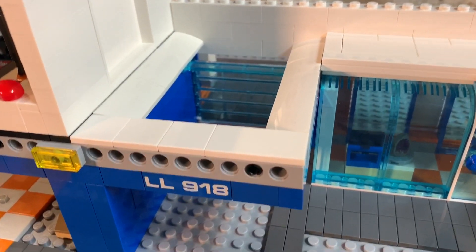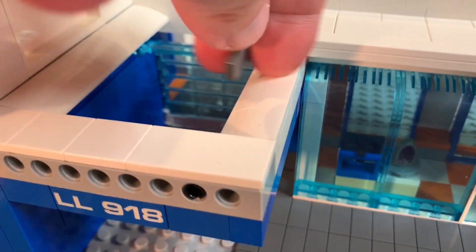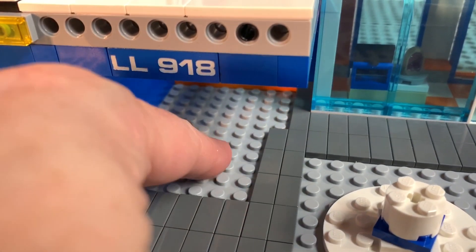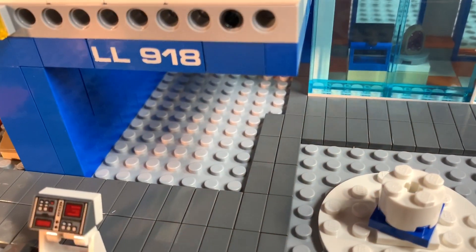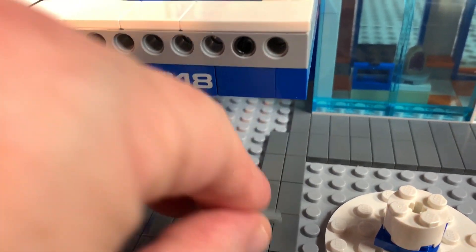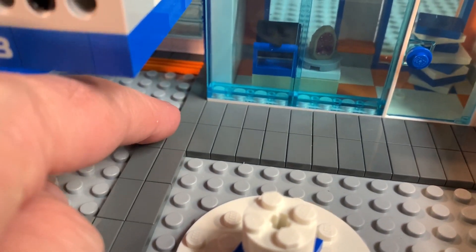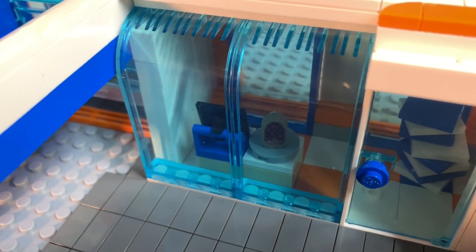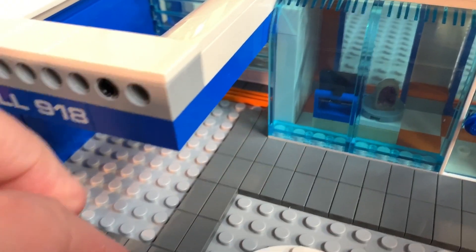Did you ever get yourself into a position where you have to put tiles under a structure but your hands are just too big to get under there? Everything counts because if you get one tile off you've got to pry it open, which can be a real pain. What I do is use the slide technique — I take the tile I need and just slide it right into place, then press down. That way the chances of losing that particular spot are much lower.